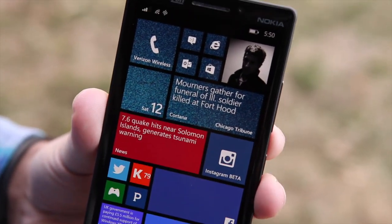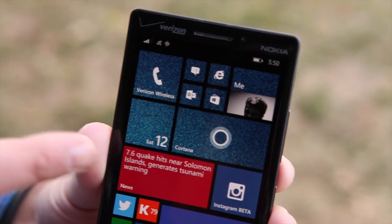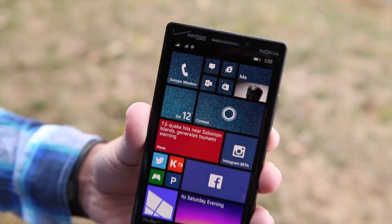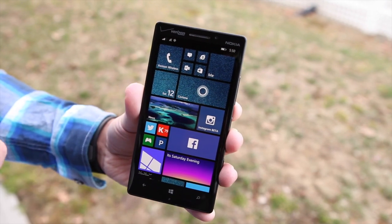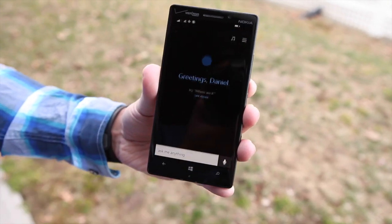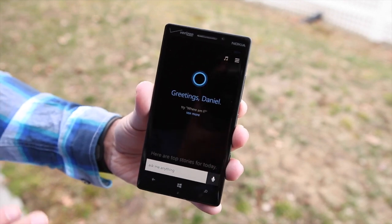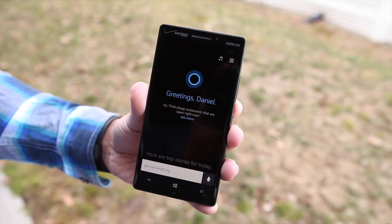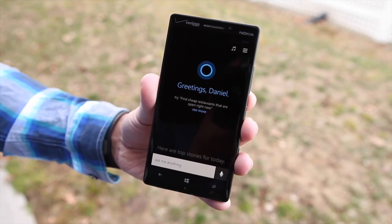The tile flips over and gives you the latest information, news, and alerts, and it actually works well with the big news application. You can access Cortana two ways: there is the live tile, but there's also the search button, which now will bring up Cortana directly. That brings up the search screen, so it assumes you just want to search. You can type in, or you hit the microphone, and it will perform the search.